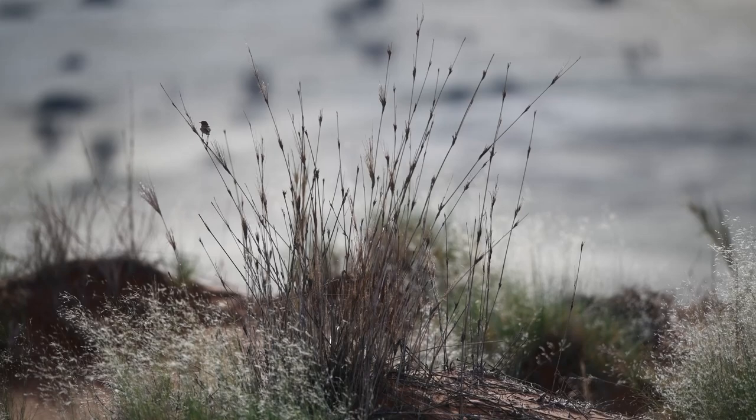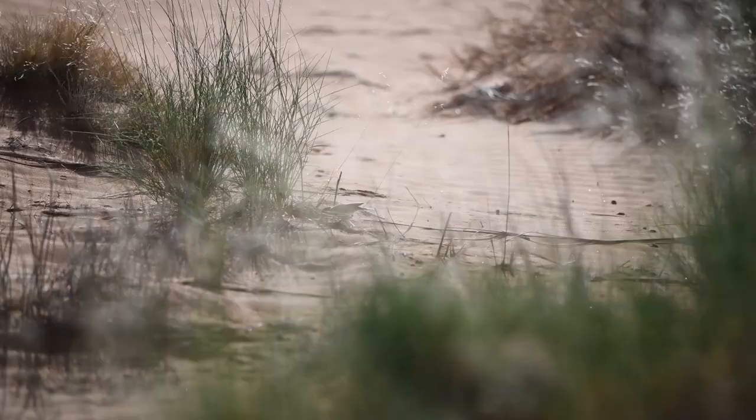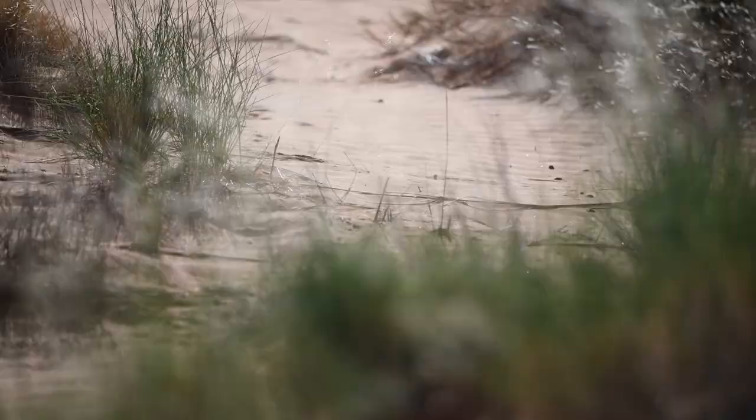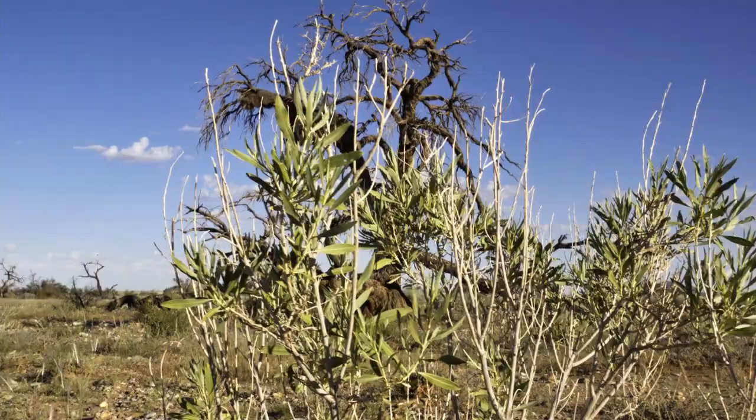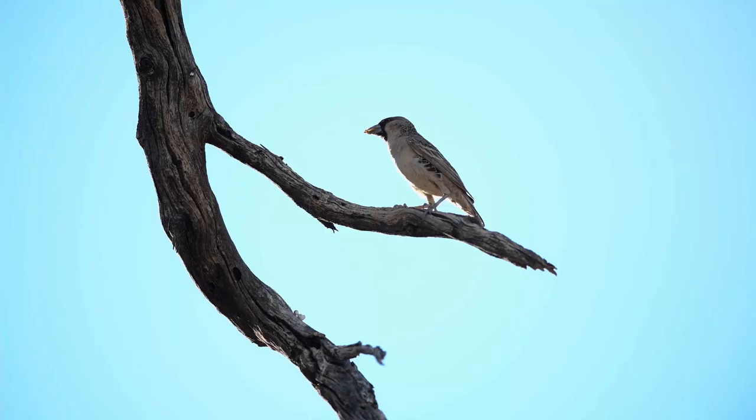I didn't bring my tripod, so only some very shaky dune lark footage for you — sorry. Every once in a while you stumble upon a tree in the desert that is covered by a gigantic nest. And in fact, those are many nests — a communal nest of the sociable weaver, a neat little bird on its own. But I'm even more interested in who they are sharing their nest with. The megacities of the sociable weaver are said to be the largest bird nests in the world, and one such colony can hold up to 500 breeding chambers.